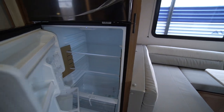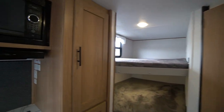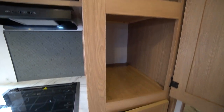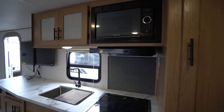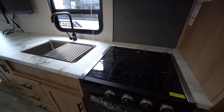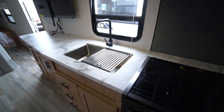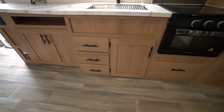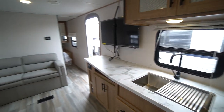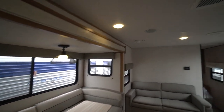Nice deep electric fridge. Lots of storage space for the pantry. Microwave, range hood, glass stove top, glass door oven, large bowl stainless sink, and lots and lots of storage — drawers and doors. Very roomy, brightly lit with lots of windows and LED lighting.